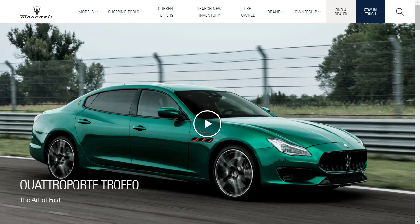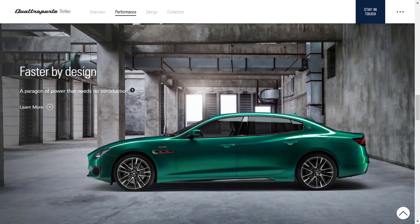Before we do, I just want to remind you that if you find this build and price review helpful, informative, or entertaining, please like, share, and subscribe to my channel. Maserati has introduced a new range-topping Trofeo trim to the Quattroporte lineup for 2021.